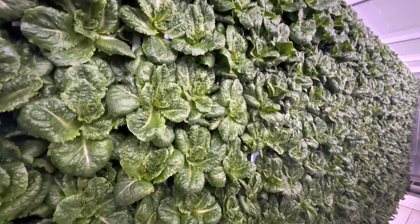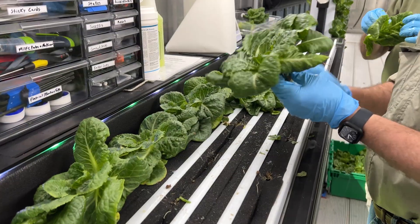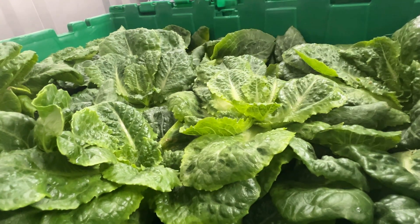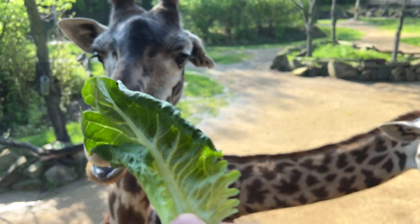We're going to be doing hydroponic lettuce that we'll basically be harvesting one day and then the next day we'll be delivering it up to the animal area, so it's going to be nice, fresh, and nutritious.